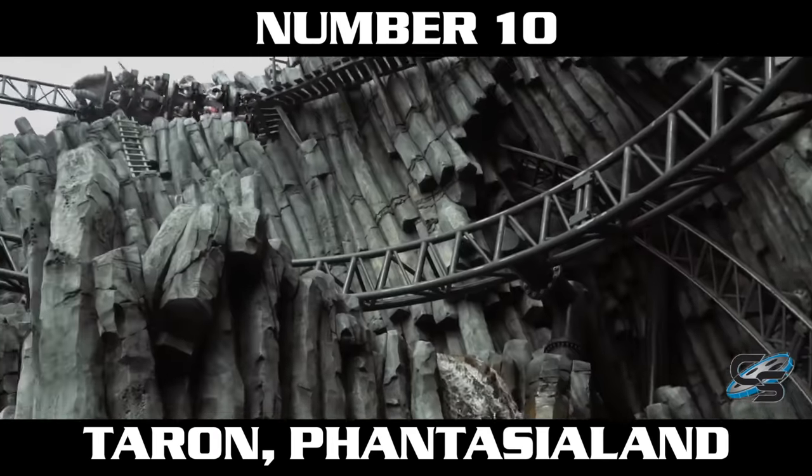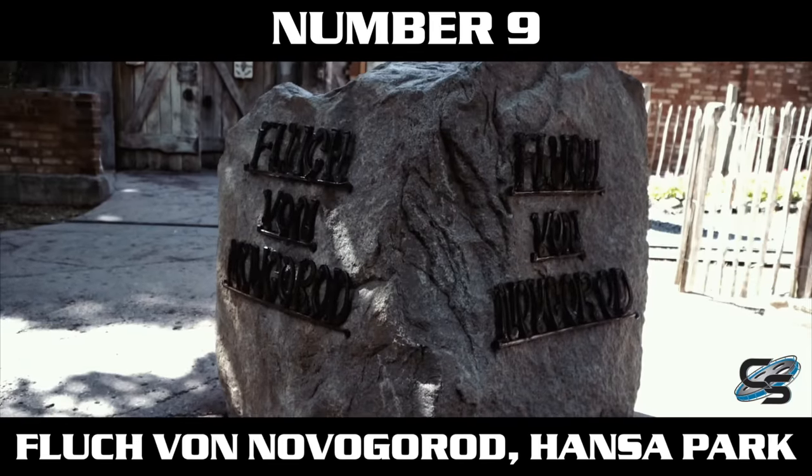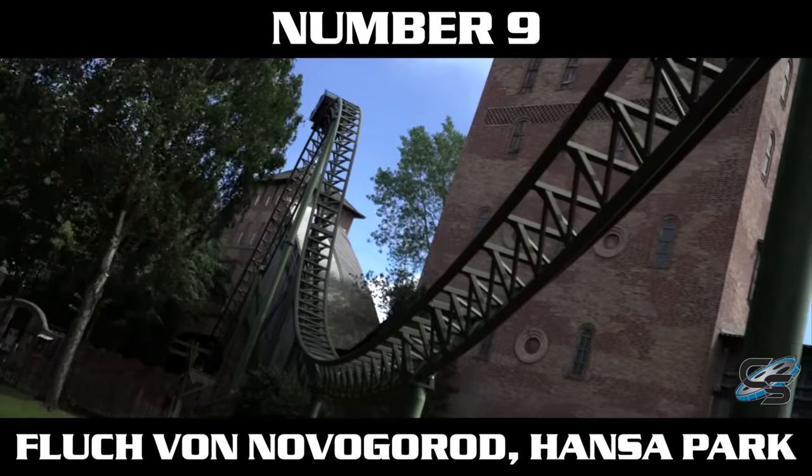The ride was already pretty good in the first half, and once you hit that second launch and speed up, it's wild. I'm a big fan of this launch, but it's only made the number 10 spot.